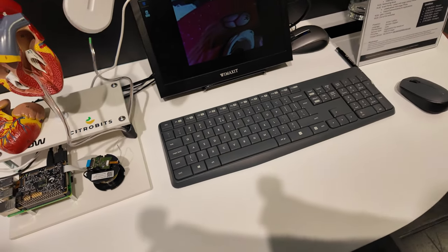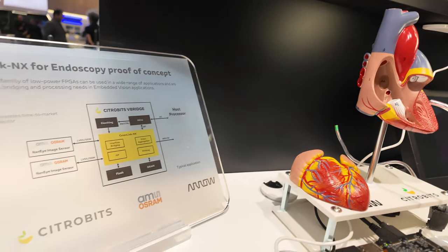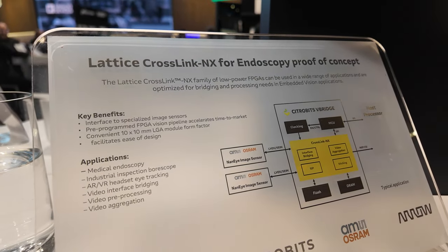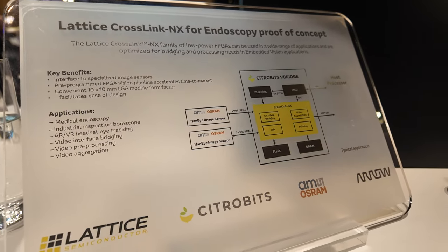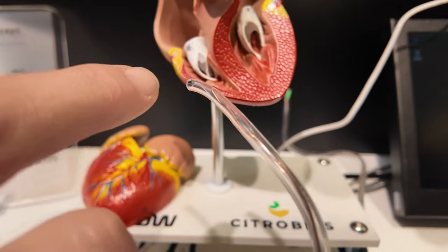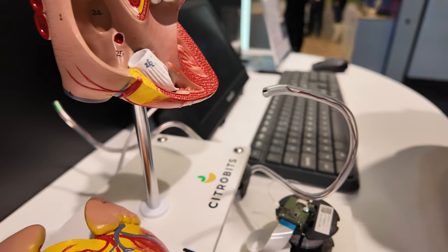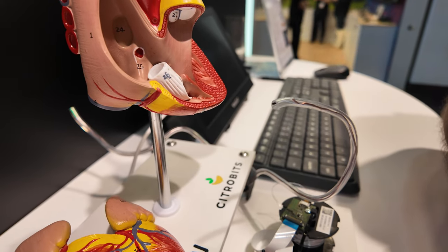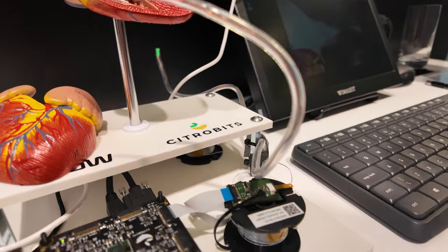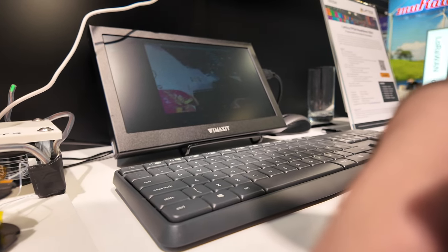It consists of a few parts. Number one, we've got a Lattice Crosslink NX FPGA, which is primarily used for video bridging applications. We've also got an AMS OSRAM NANIM image sensor — that's a one millimeter by one millimeter image sensor, so it's quite small. It includes a one meter, four-wire cable that interfaces to the sensor.